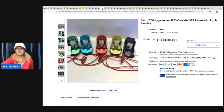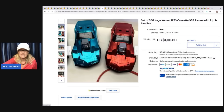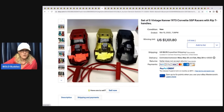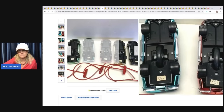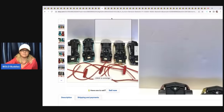The next item is this set of five vintage Kenner 1973 SSP Racers and rip-T handles — you pull them. Those must be really collectible. $1,101.80 plus shipping.